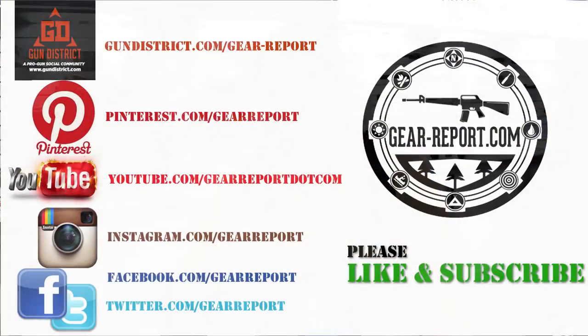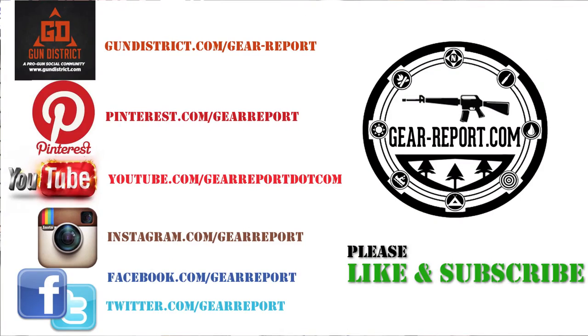Guys, stay tuned. Like I said, we're at SHOT Show 2017. Don't forget to like us, share us, subscribe to us. Stay tuned.